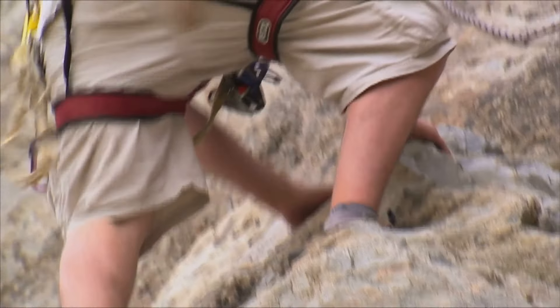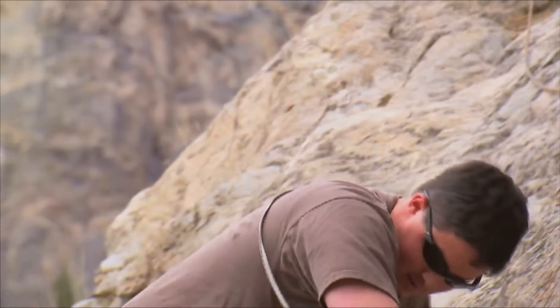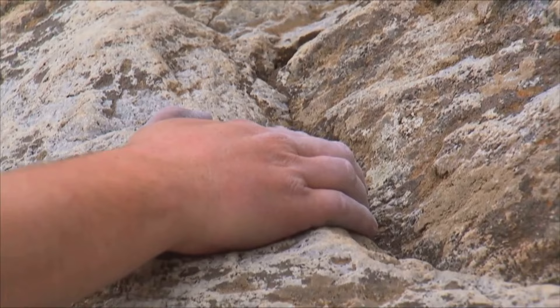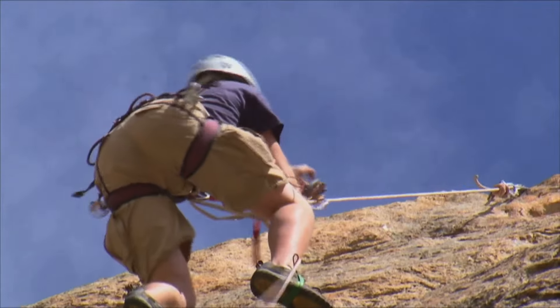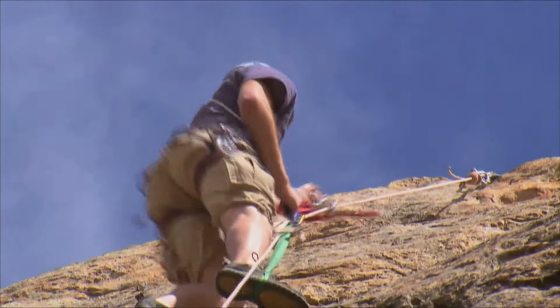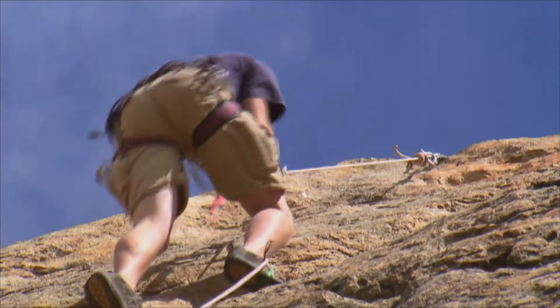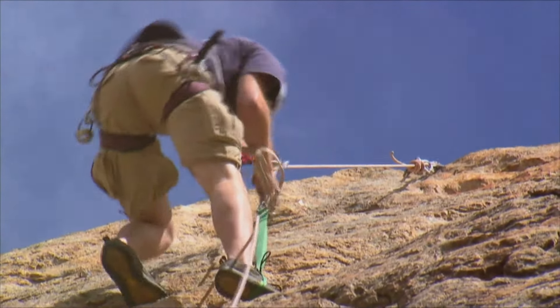Start in a high plank position — hands flat on the floor, shoulder-width apart, and your body forming a straight line from head to heels. Now pull your right knee into your chest as far as you can. Then switch, pulling that knee out and bringing the other knee in. Keep your hips down as you switch legs and move swiftly but smoothly. It's like running, but on your hands and knees.